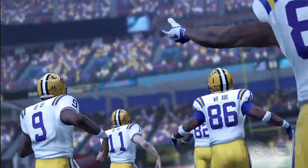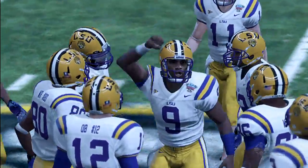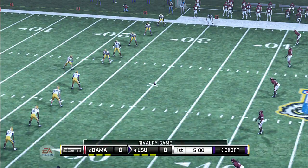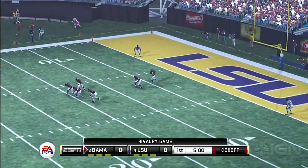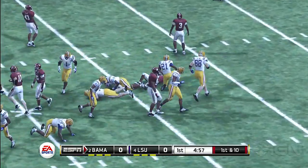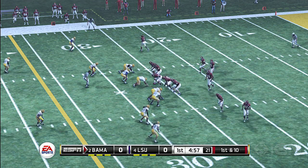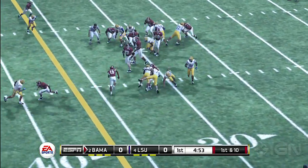Both teams take the field. LSU to kick this one off. Gathered in at the six, he makes it out maybe to the 26-yard line. For Alabama, one thing they really like to do is run out of a spread so the defensive fronts get thinned out. But you've got to respect the pass because they're more than willing to air it out.